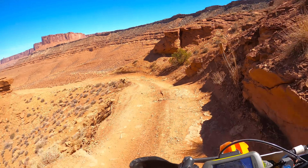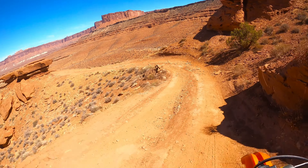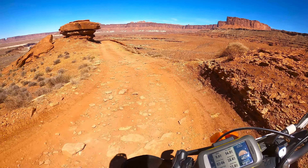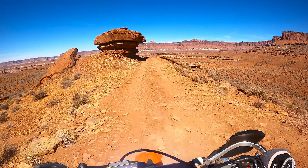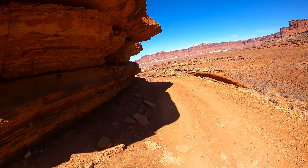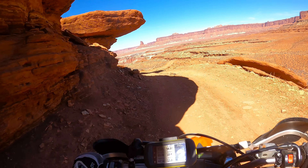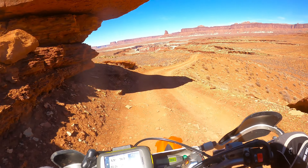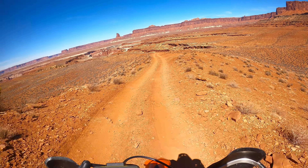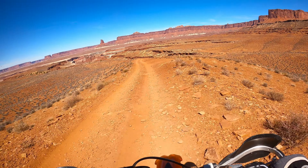Not so easy on the mountain bike, now we got this overhang. You got a big tall vehicle, get a little shade in here if you need it. Let's ramble on.